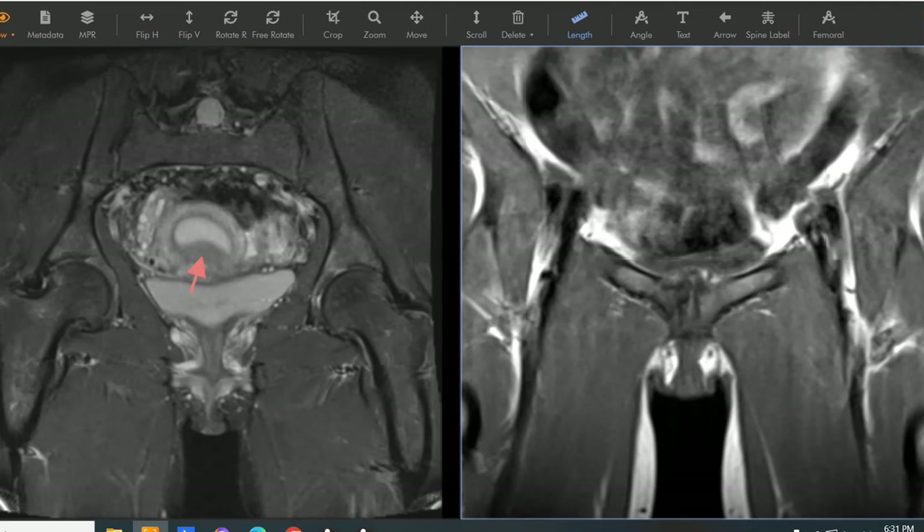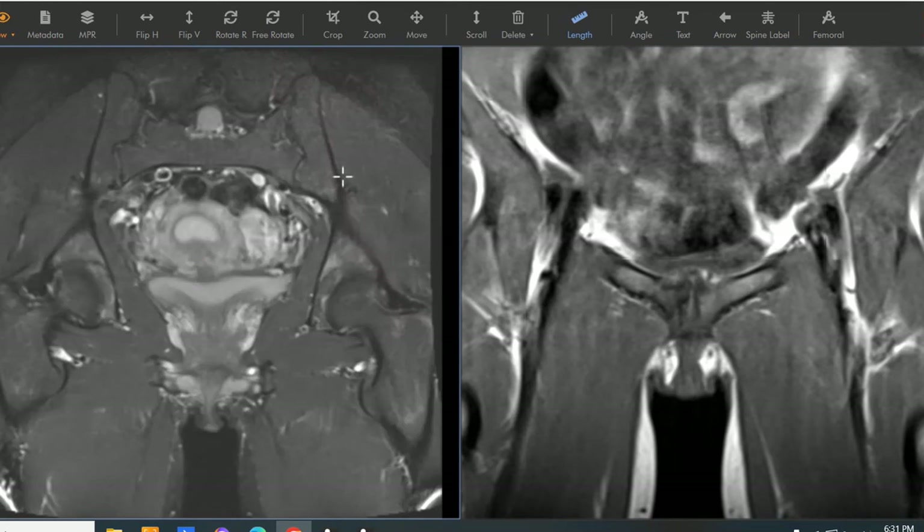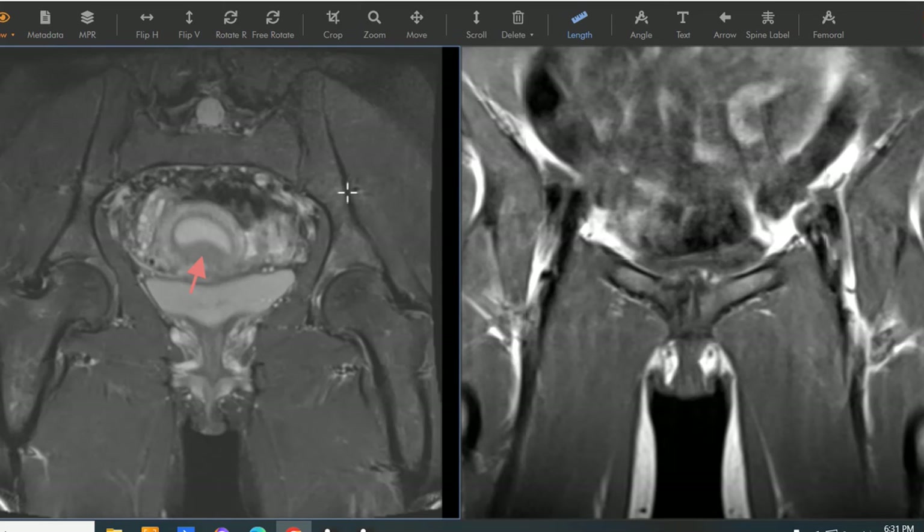Hello, this is Dr. Gay from First Lake MRI. This is a 26-year-old female. She's a world-class athlete who may want to go to the Olympics. She's a long-distance runner and she's been having pelvic pain, with a history of pelvic fracture from overuse, and she comes in with continued pelvic pain, similar to in the past.